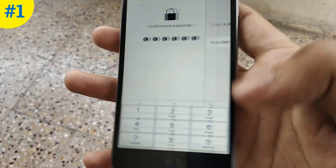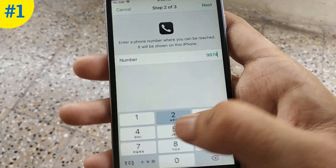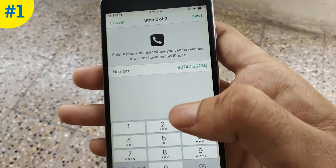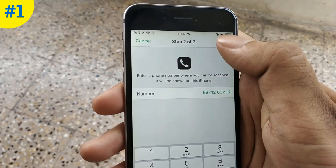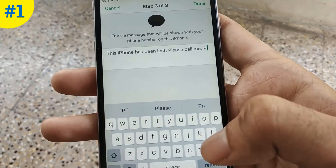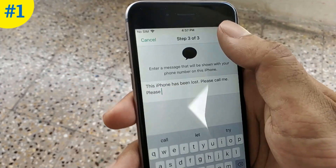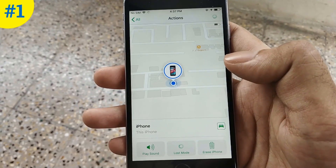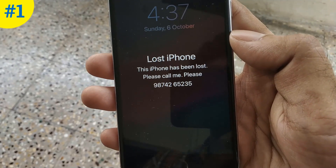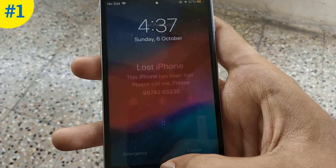Now enter your phone number where someone can contact you. Tap on Next. Now enter your message here and click Done. You can see my iPhone is locked and showing the message with the phone number. So whenever someone finds your iPhone, he or she can contact you.